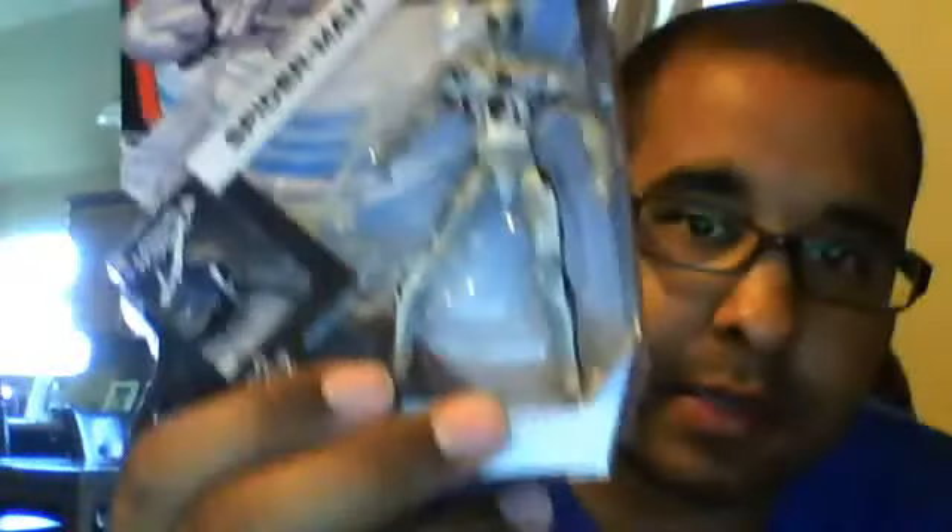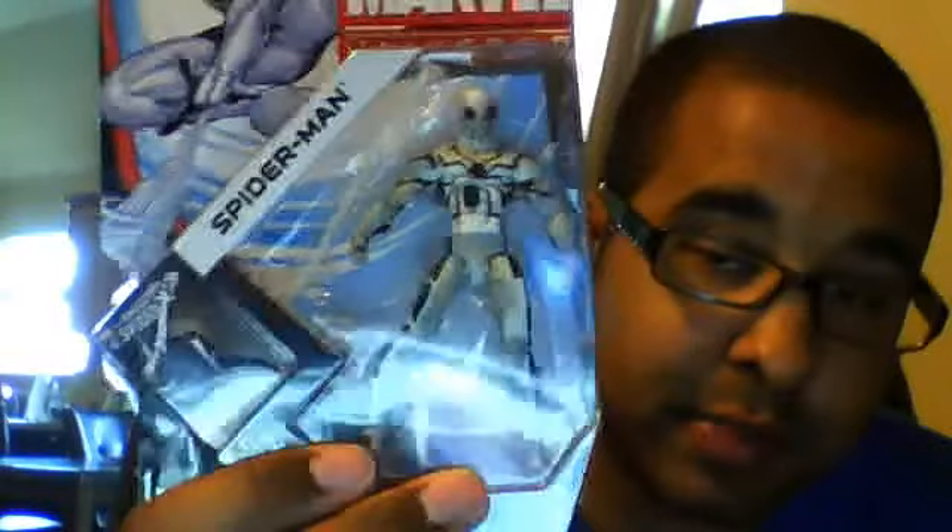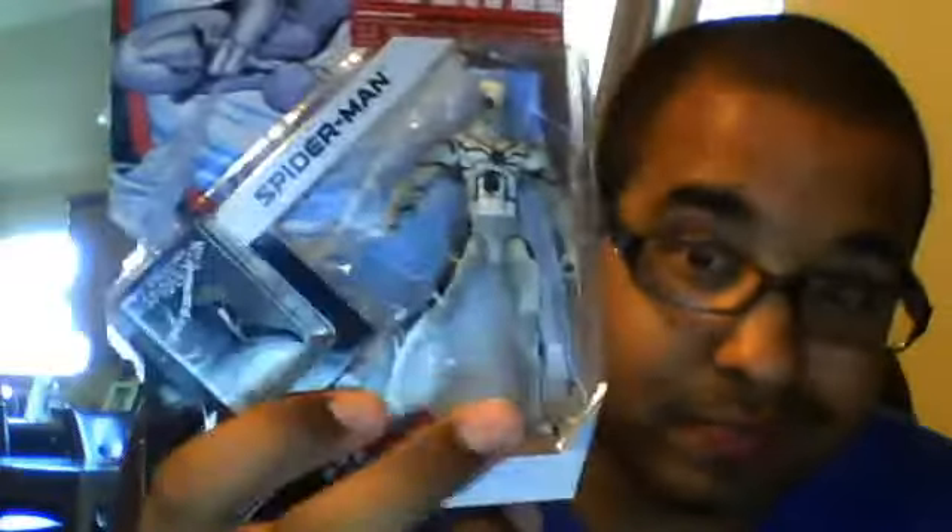Then I went ahead and got Future Foundation Spider-Man. Now this is the regular version, not the variant that comes in the two-pack. I wanted to go ahead and get this guy — I don't know if he's going to be hard to get or not, but I went ahead and got him. I think some people might be looking for him. I got one for a friend.